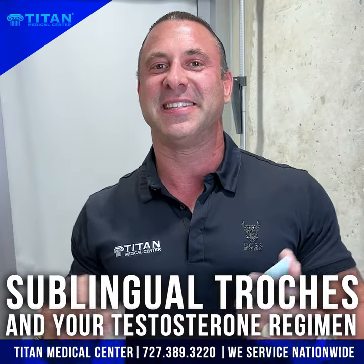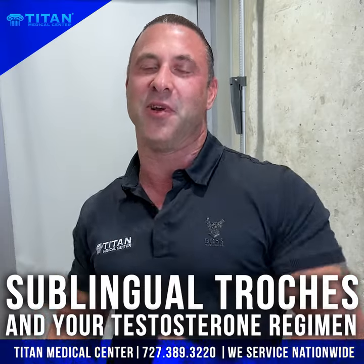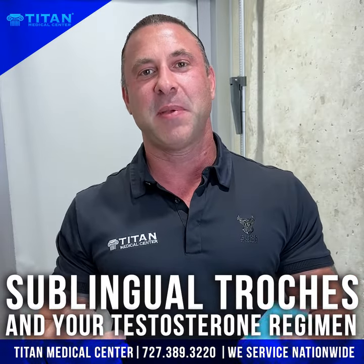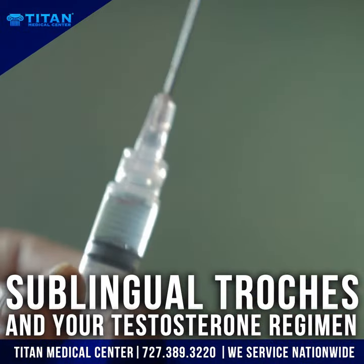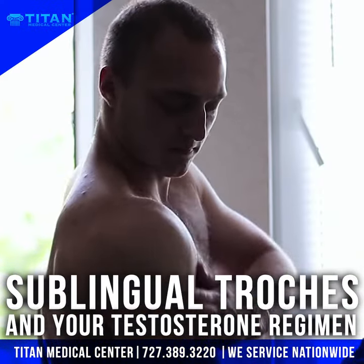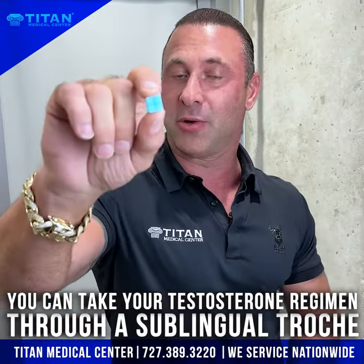What's up guys, Johnny from Titan. Today I want to talk to you about sublingual trochies and your testosterone regimen. A lot of people out there have the myth that they need to take testosterone through a needle or through a cream. That is totally incorrect, and that is a myth, because you can take your testosterone regimen through a sublingual trochee.